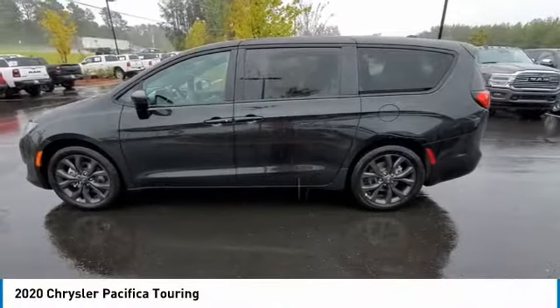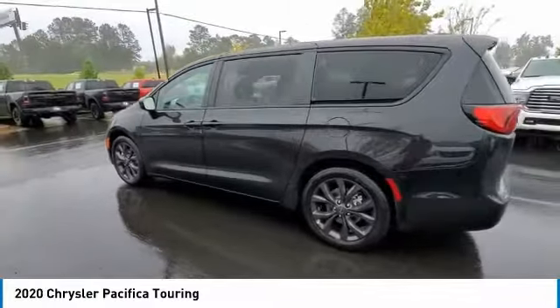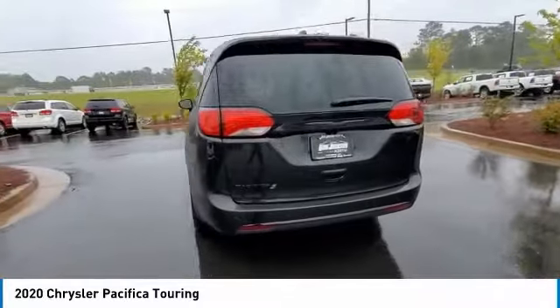Stop by and take a look at the 2020 Pacifica. The Pacifica crossover features the driving attributes of a sedan and the utility and space of a minivan or SUV.